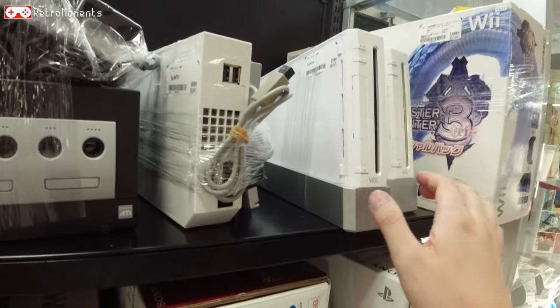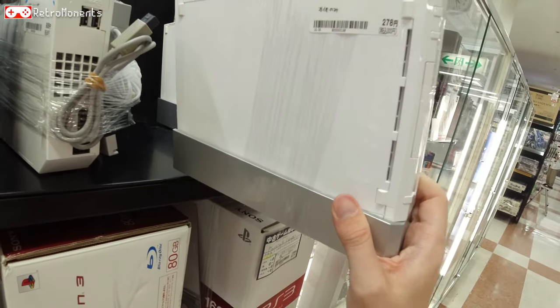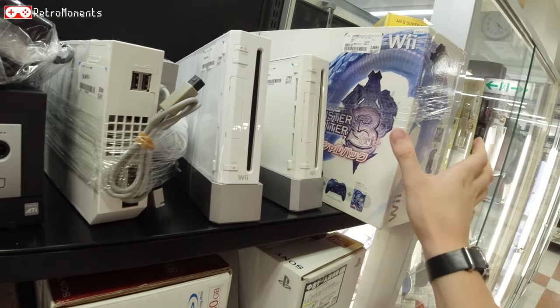There's a Wii and it's 200 yen — two bucks for a Wii console. That's absolutely crazy.